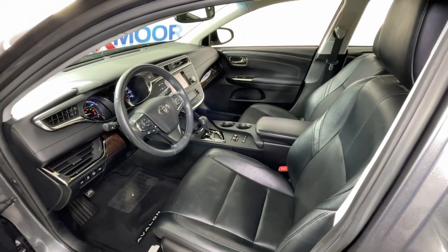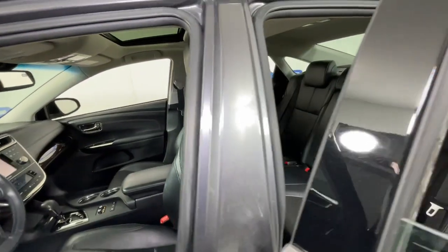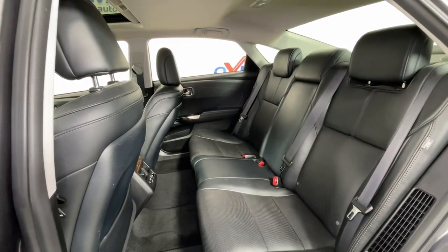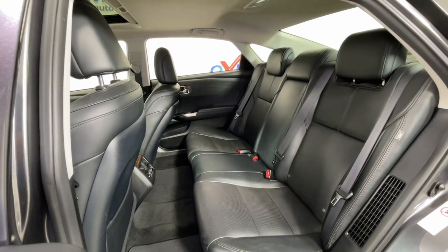These are just some of the great options this vehicle comes with: heated and/or cooled front seats, navigation system, keyless entry, sun/moonroof, power passenger seat, heated rear seat, heated mirrors, satellite radio, and fog lamps.